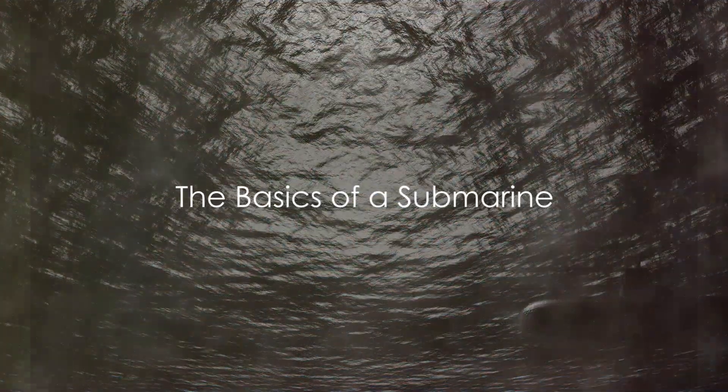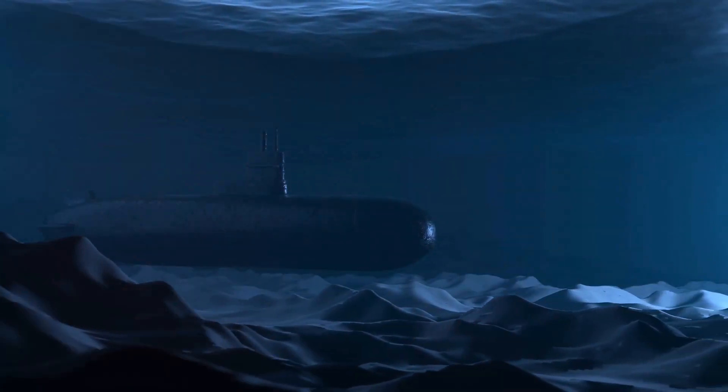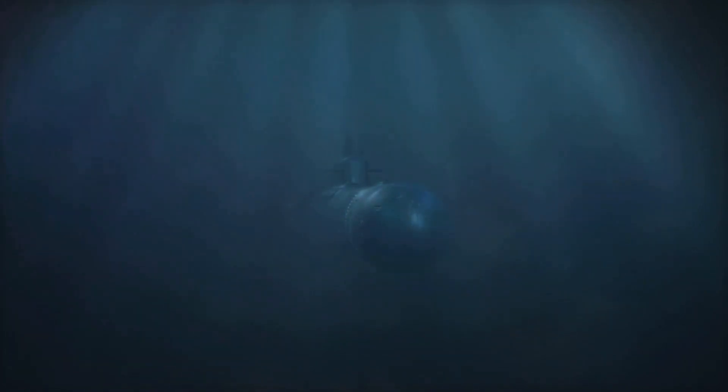To understand submarines, one must first grasp the fundamentals of buoyancy and pressure. Buoyancy is the force that makes things float — it's a battle between gravity, trying to pull objects down, and the buoyant force pushing them up. When an object is placed in water, it displaces a certain amount of that water. If the weight of the water displaced is greater than the weight of the object, it floats. If not, it sinks. Submarines use this principle to their advantage. They have special tanks called ballast tanks that can be filled with water to increase the submarine's weight, making it sink. When it's time to surface, the water is pumped out of these tanks, decreasing the submarine's weight and allowing it to float back up.